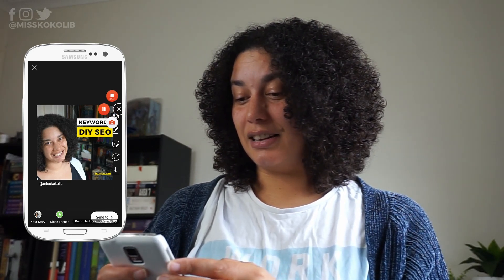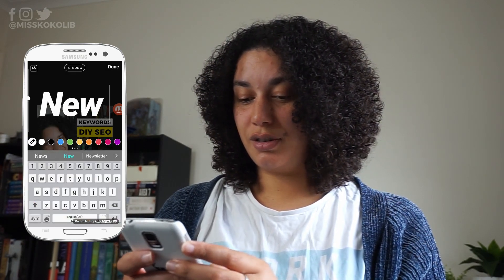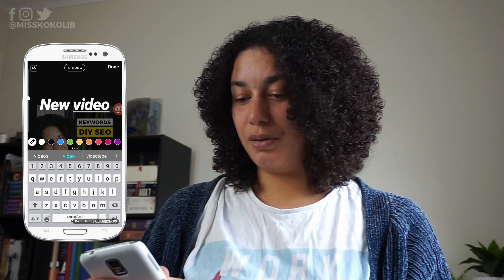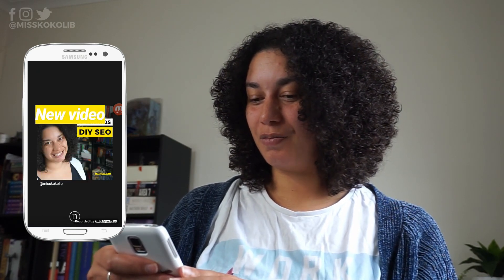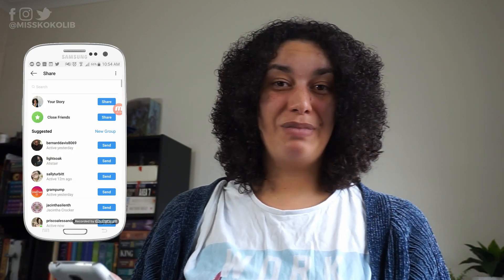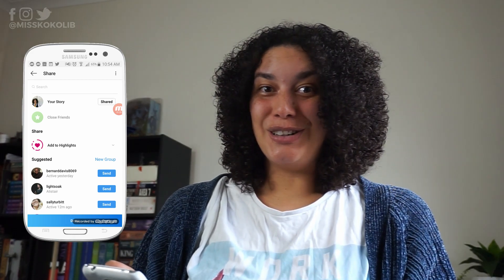You can click on the image a couple of times and see that it changes the border around it — use whichever one works for you. Then add in some text, like 'new video,' use the eyedropper to choose your brand color, press done, and then send to your story. And that's how you share a story about your new video using the post you just did.